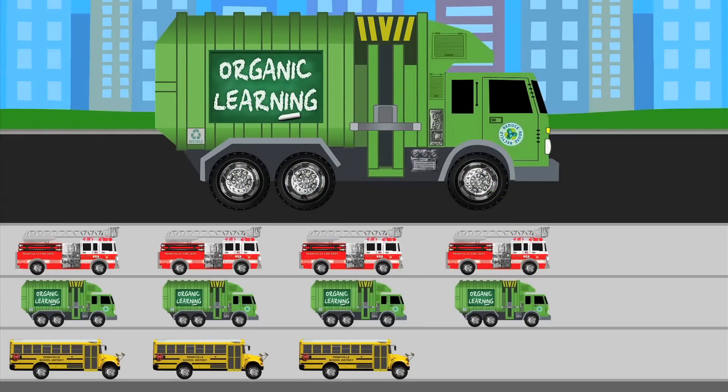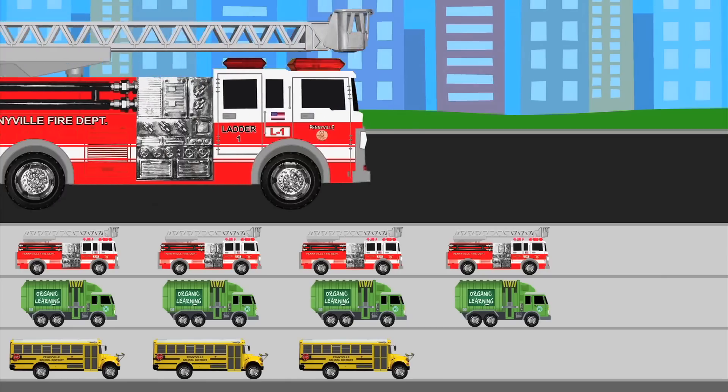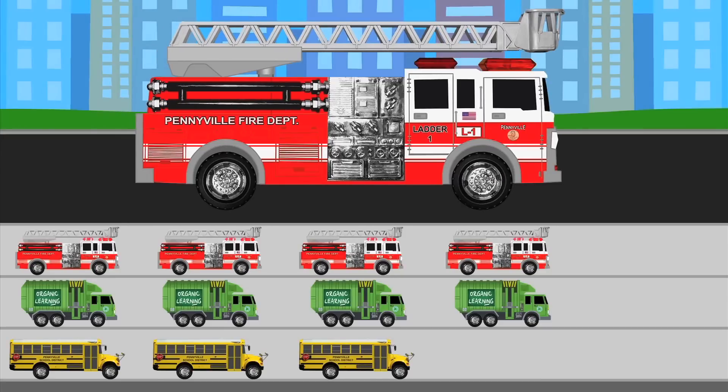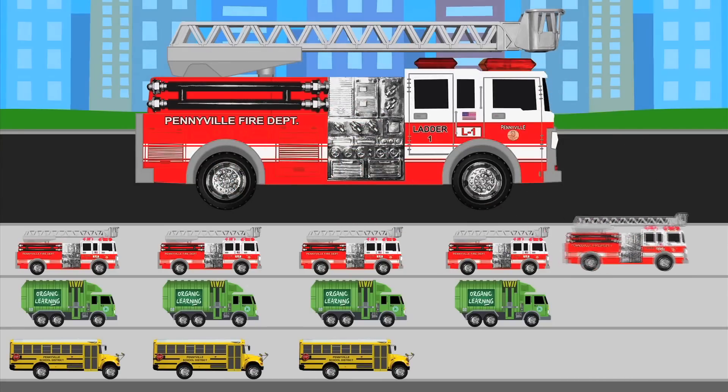Are you guys ready to see the last street vehicle? Which one of the three do you think it will be? A fire truck! Hooray! This fire truck is the very last vehicle! Let's put one last fire truck sticker in the fire truck row — and our chart is complete!